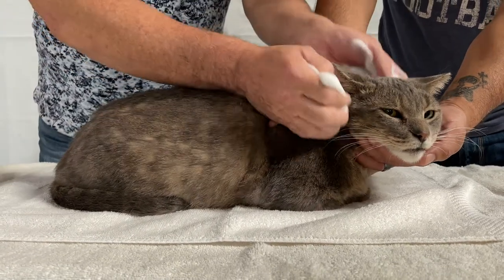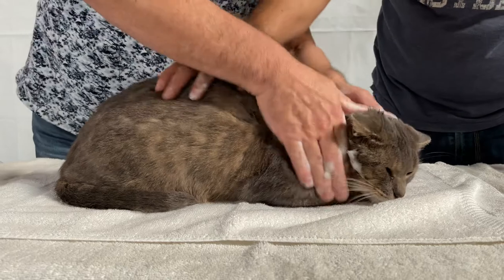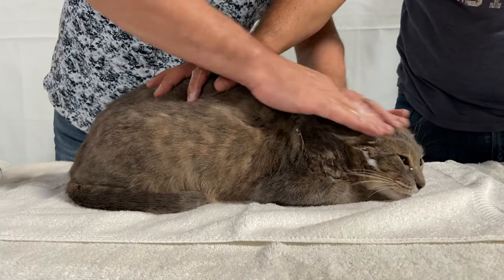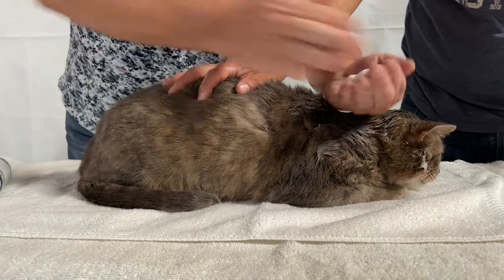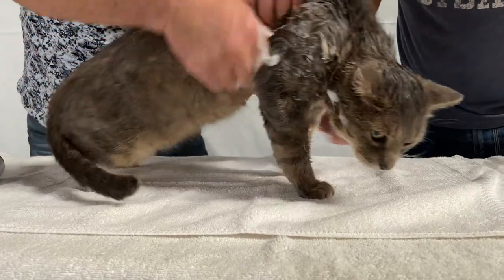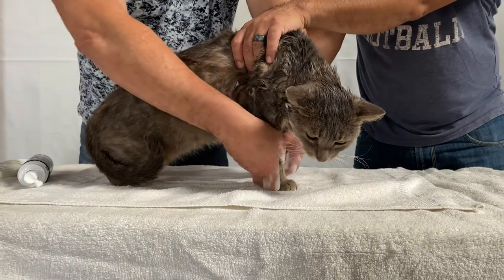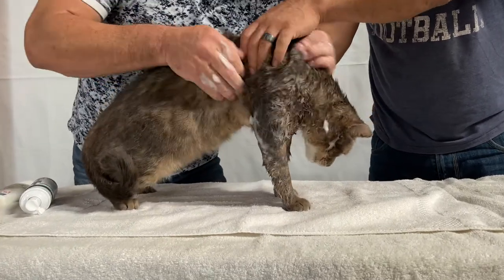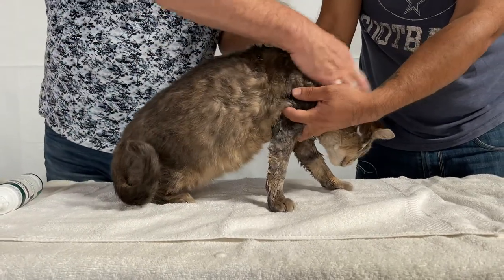I'm putting some in — I'm actually going to start at his neck. The reason being is because sometimes fleas have a tendency, when they know something's coming, to run towards the head and the ear area. So I'm just taking pumps and starting to massage it in under the neck. I'm getting his legs and then I'll work backwards, because this way the fleas that may be on him won't be able to make it to his ears.